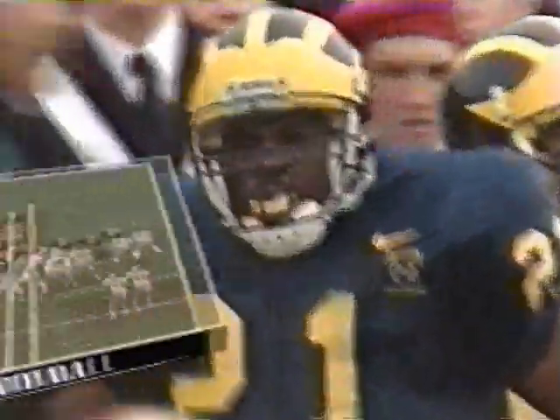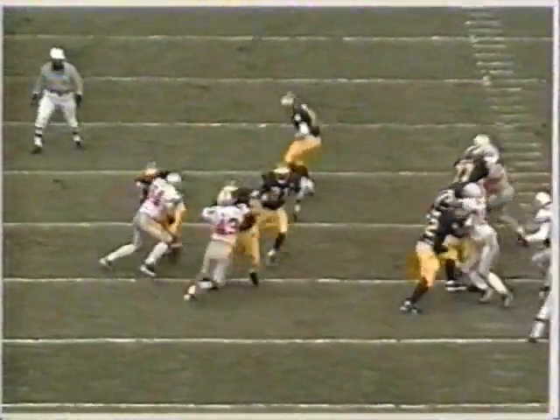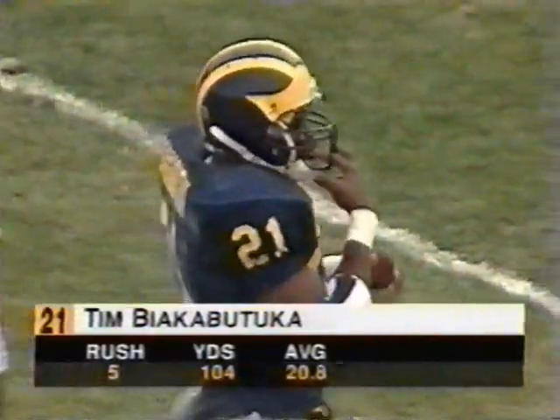Three wide receivers set and they run it up the gut. Bianca Batuca to the 7. Again, the three wide receiver formation — they're stretching out this Ohio State defense. A nice job blocking on the linebacker Ryan Miller. He gets taken down by Joe Marinero, and that's all Bianca Batuca needed was a little bit of a crease. The formation that Michigan is using with three wide receivers and one back is stretching out this Ohio State defense and opening some nice seams in the running game.